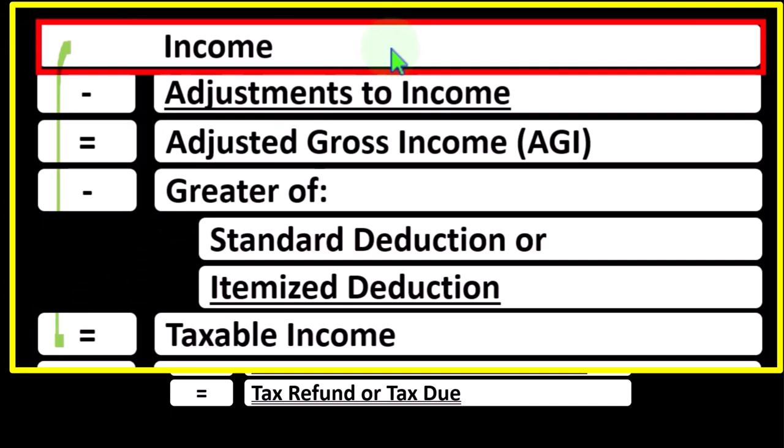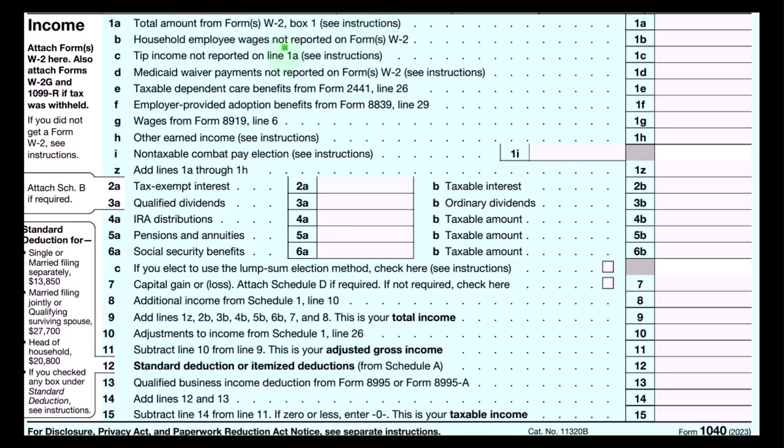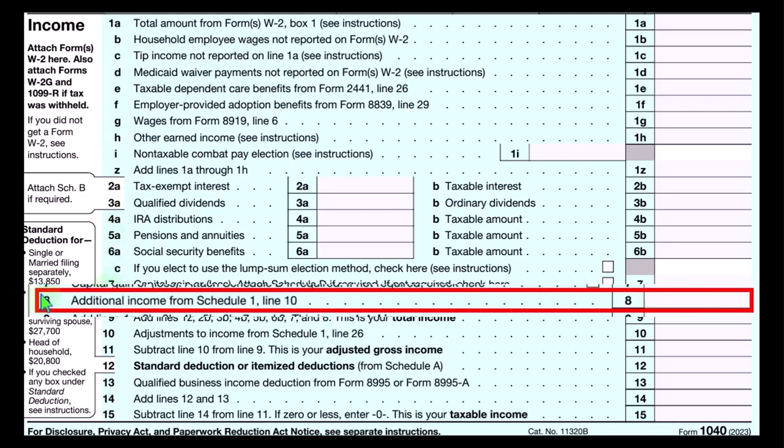Having business income minus business expenses — otherwise known as business deductions — resulting in net business income that rolls into line one income of the income tax formula, reflecting the calculation behind the Form 1040. This is page one of the Form 1040, with Schedule C rolling into line number eight, additional income from Schedule 1.